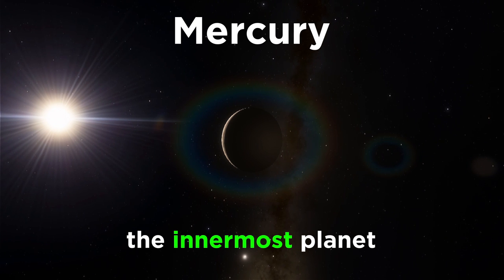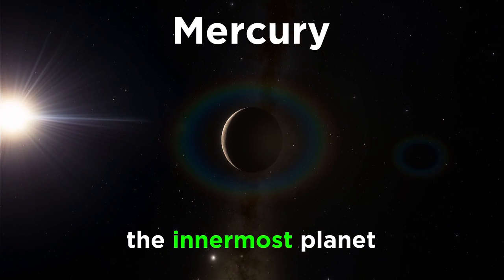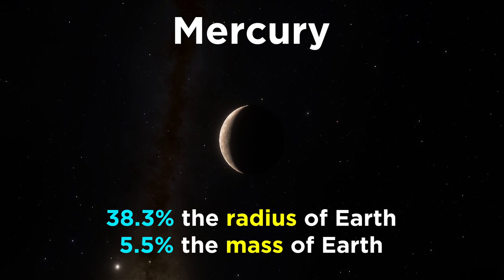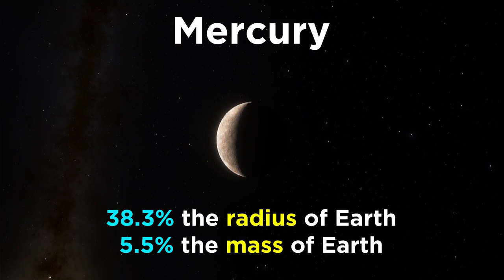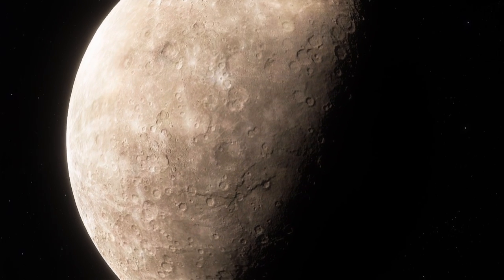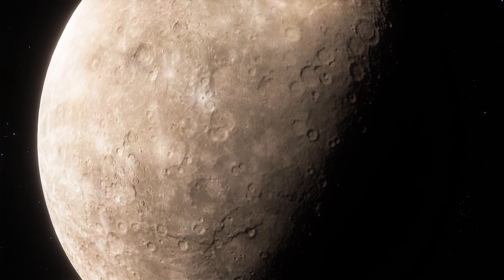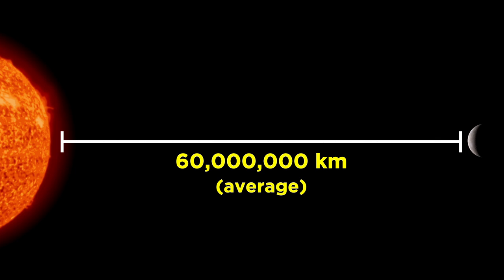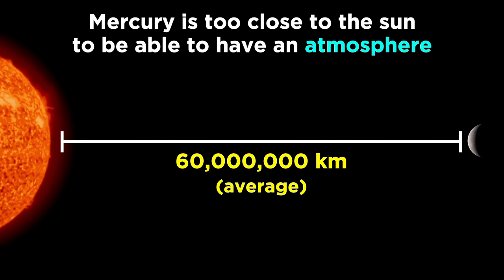First up is Mercury, the innermost planet. It also happens to be the smallest of all the planets, with a radius one-third of the Earth's and a mass one-twentieth. Mercury is a desolate place, gray and barren, covered with craters. With an average orbital radius of a little under sixty million kilometers, it's so close to the sun that there is no chance of an atmosphere.